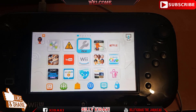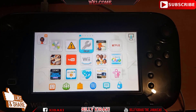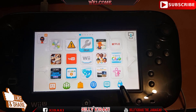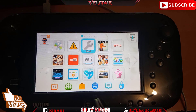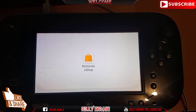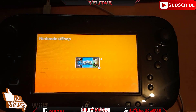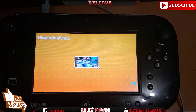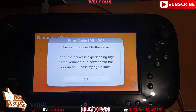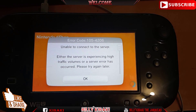Once you're on the main dashboard, to find out if the DNS blocking is working you should see an X on your download manager. In this case I don't have an X, so the next thing you can do is click on the eShop. Once you're greeted with this message, it's indicating that your Wii U has now been blocked from Nintendo.